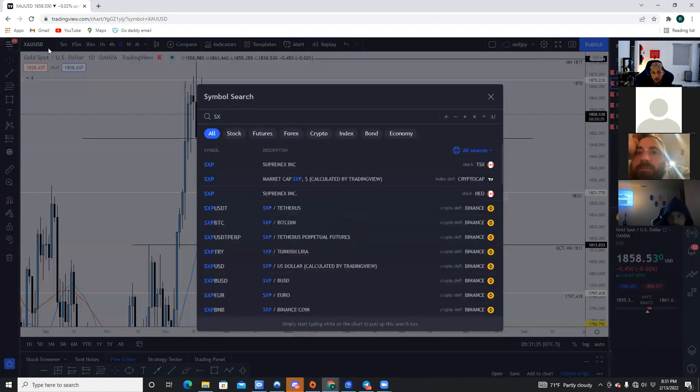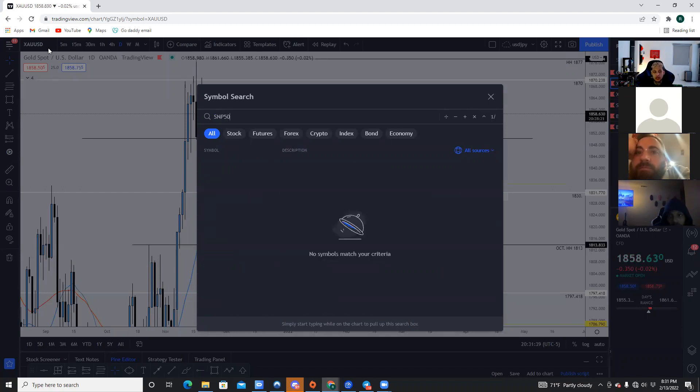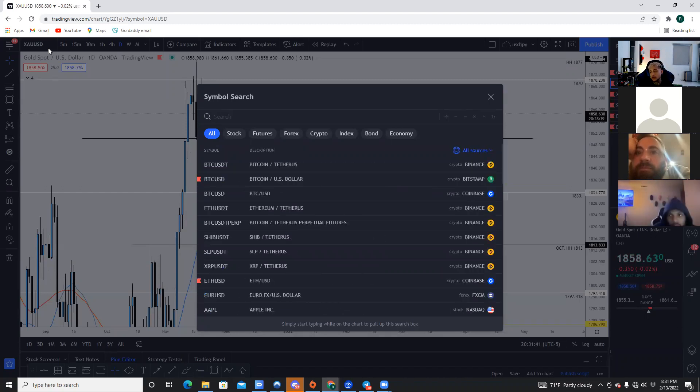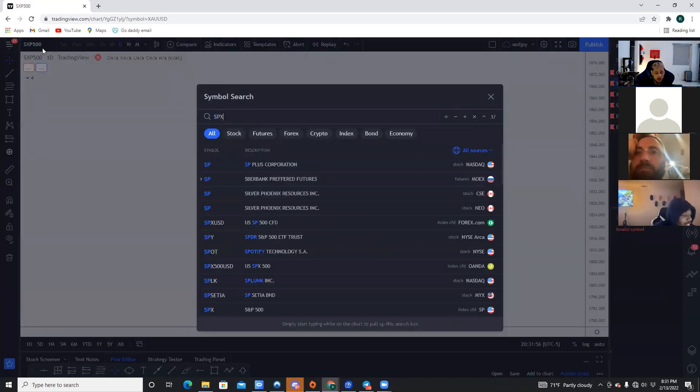My Instagram got temporarily disabled because somebody wanted to take it down — basically grabbed a bot and reported my account 150 times within the same day, so Instagram had to take it down because they think I'm a fake account. I should get it back this week. Right now I don't have any other Instagram other than the Day Trading Institutions Instagram.